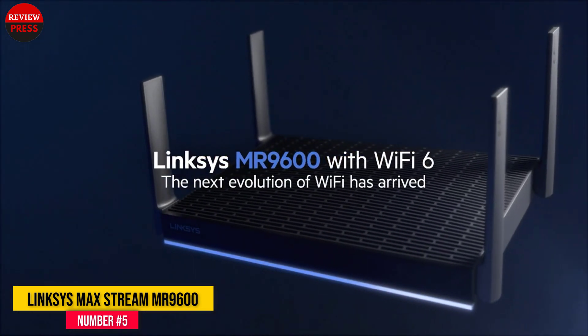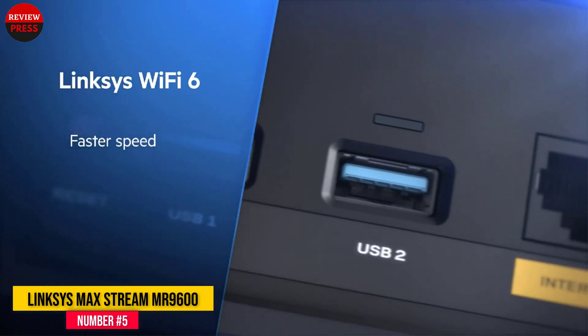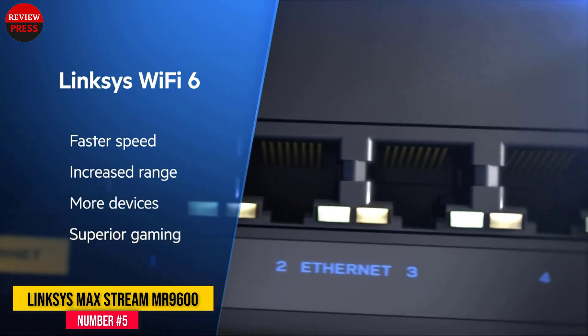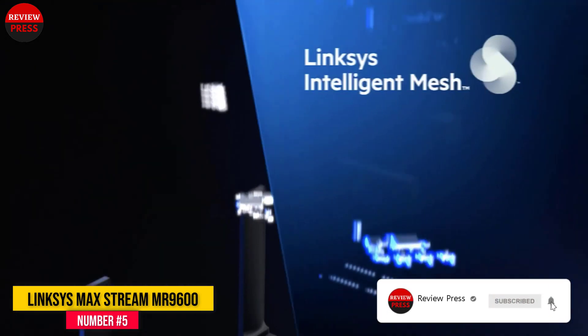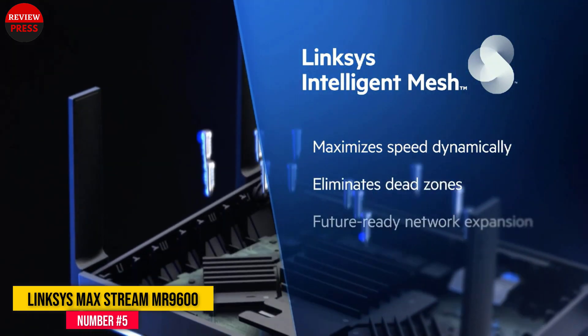The small size makes it easy to fit onto a shelf or desk, but the streamlined design does leave little room for ports, with only a WAN port, four LAN ports, and two USB 3.0 connectors. The rear panel of the Linksys Max Stream MR9600 is uncluttered, but we wish it offered the link aggregation seen on many competing Wi-Fi 6 models.